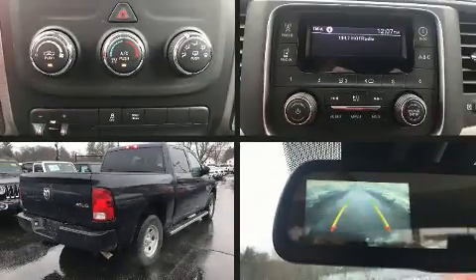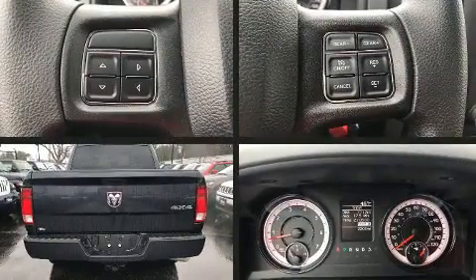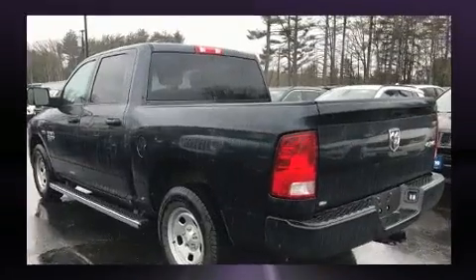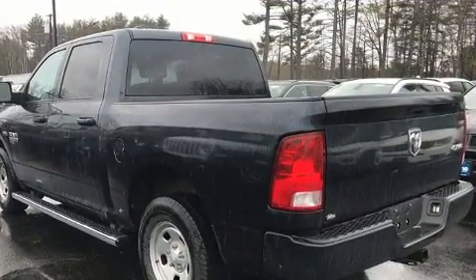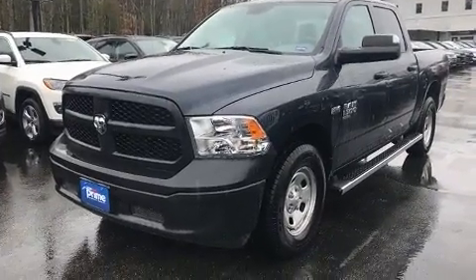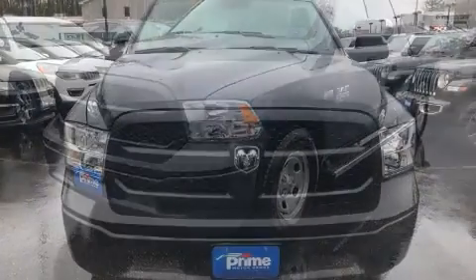The 2019 Ram 1500 Classic features four-wheel drive capabilities, a durable automatic transmission, and a powerful eight-cylinder engine. This model accommodates six passengers comfortably and provides features such as one-touch window functionality, a tachometer, and a rear step bumper.